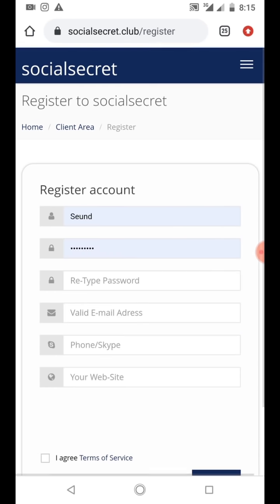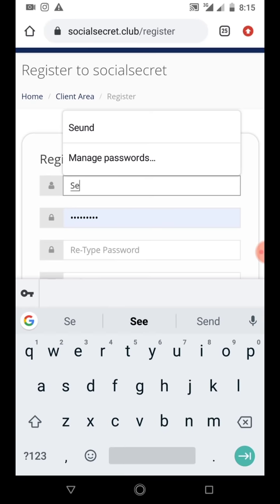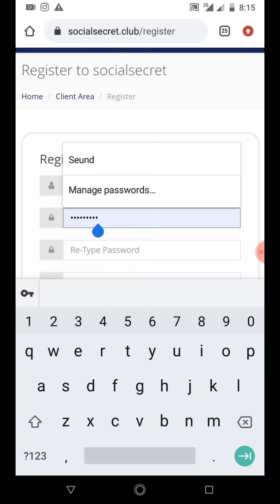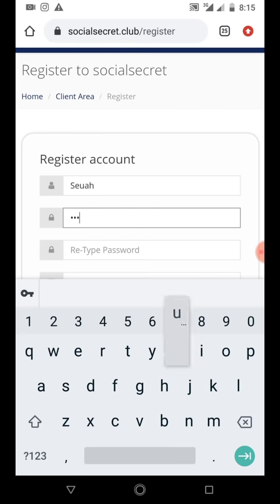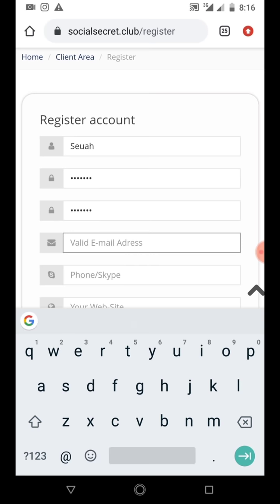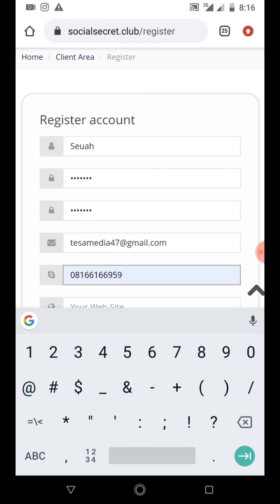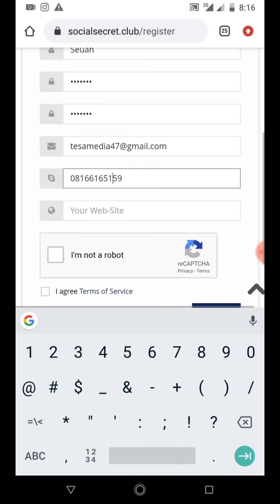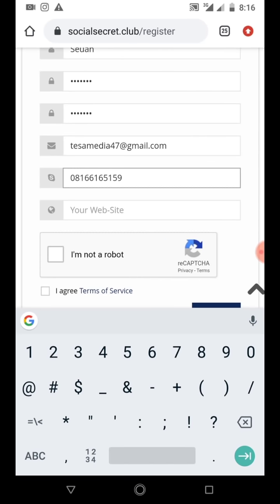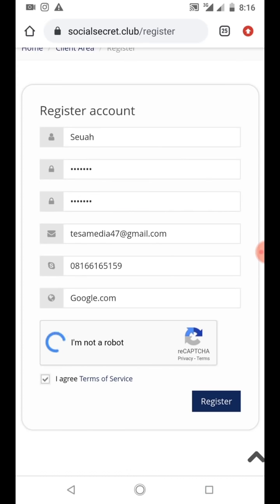You create an account on the website. Just put in any name and your password. Then include your valid email - use a valid email in case you need to reset your password. Then click on 'I'm not a robot', agree to the terms and conditions, and register.